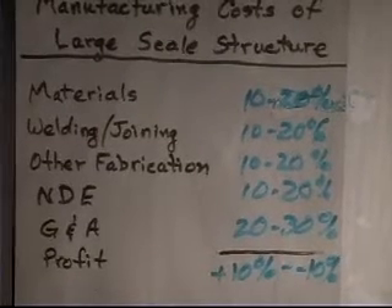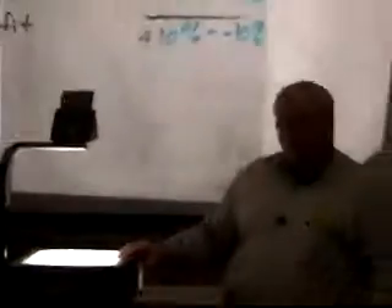Up to a third of cost might be G&A overhead, but the other four categories are roughly equal, with some variation for each structure. A lot of people in materials science and engineering are surprised to learn that the actual materials cost is a relatively small fraction of the whole thing. My argument is: you ought to use decent materials if they're going to improve your productivity later.